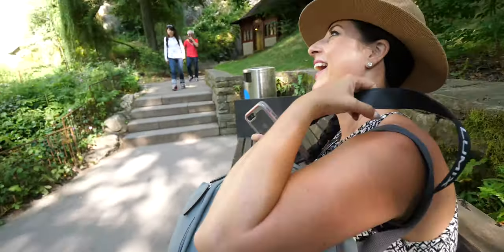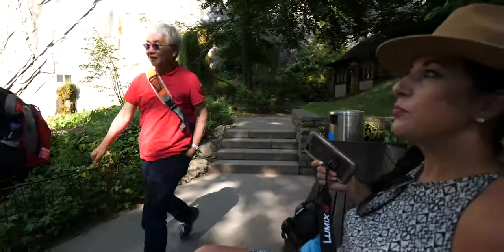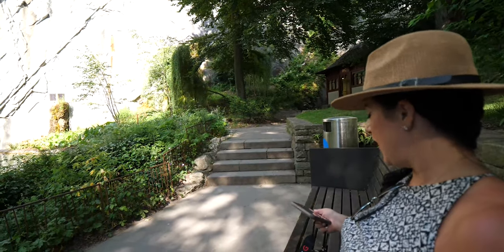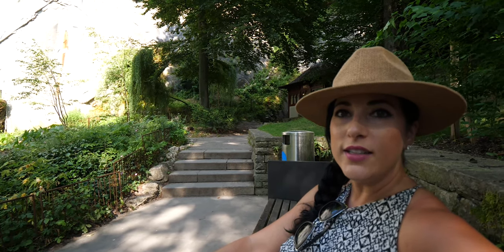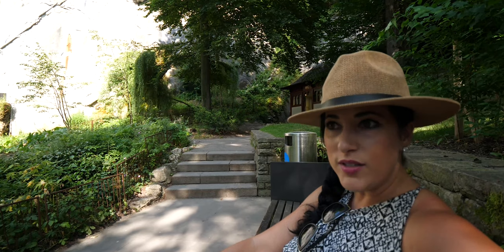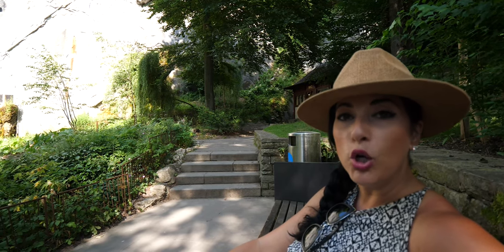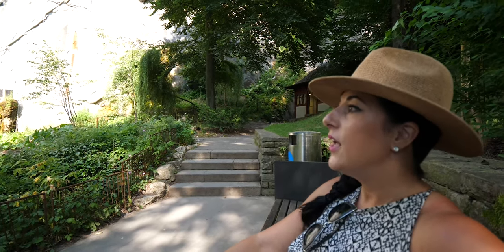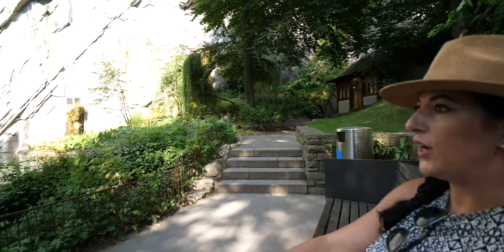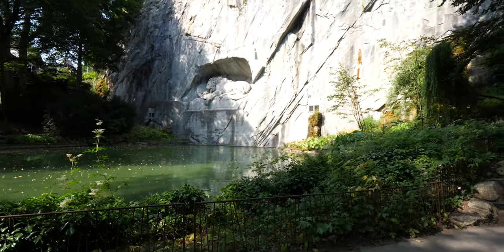So this is one of the most famous Swiss monuments. It was erected to honor 700 fallen Swiss soldiers hired to protect King Louis XVI. When he was imprisoned during the French Revolutionary War, the French common folk basically murdered 700 of the Swiss mercenaries - the hired army. This monument commemorates the 700 who lost their lives protecting King Louis XVI.